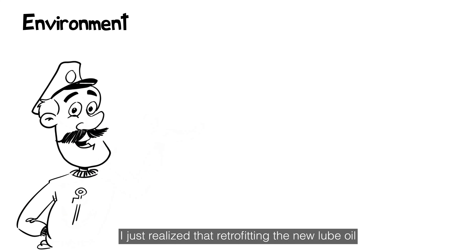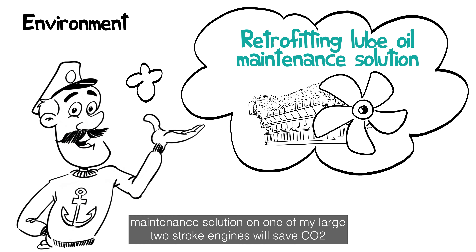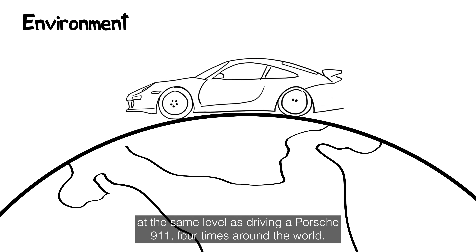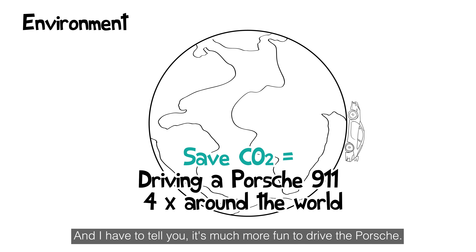I just realized that retrofitting the new lube oil maintenance solution on one of my large two-stroke engines will save CO2 at the same level as driving a Porsche 911 four times around the world. And I have to tell you, it's much more fun to drive the Porsche.